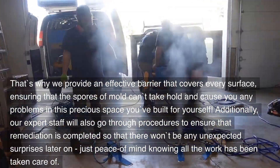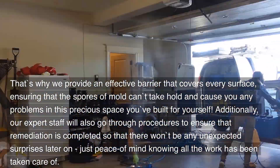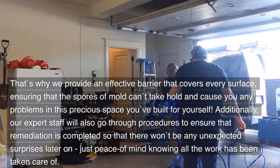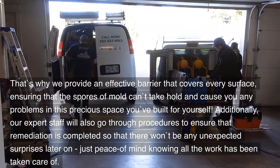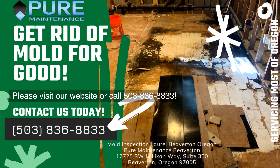Additionally, our expert staff will go through procedures to ensure that remediation is completed so that there won't be any unexpected surprises later on — just peace of mind knowing all the work has been taken care of. Please visit our website or call 503-836-8833.